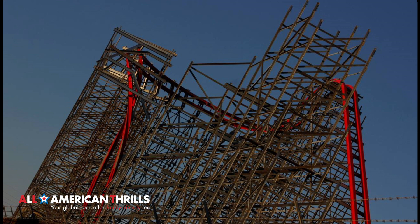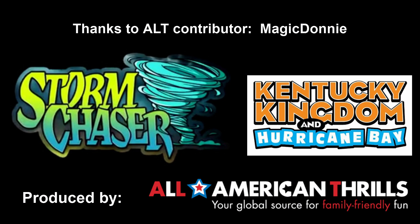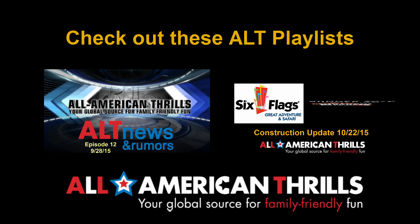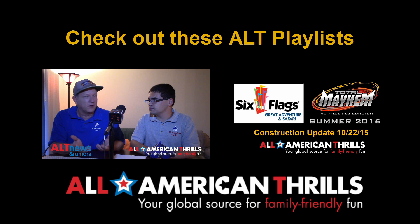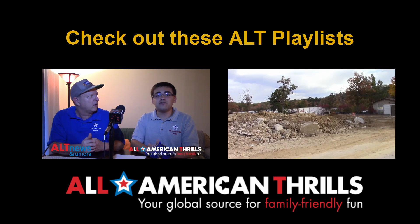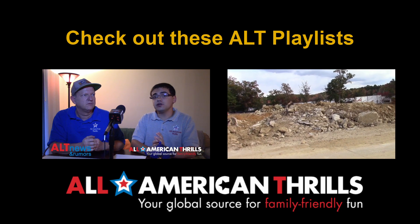Storm Chaser at Kentucky Kingdom is looking phenomenal. Thank you for watching our update. Make sure you subscribe to AltView here on YouTube, like All American Thrills on Facebook, follow on Twitter and Instagram, and be sure to visit allamericanthrills.com. Register on AltConnect to discuss Storm Chaser construction at Kentucky Kingdom.